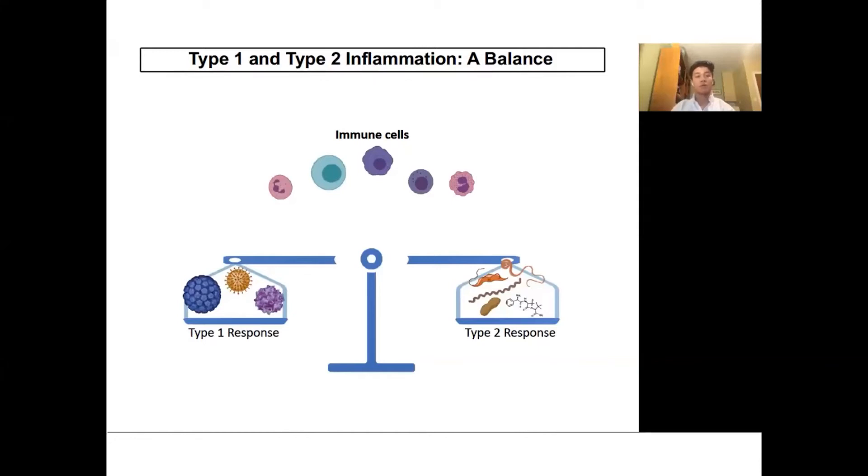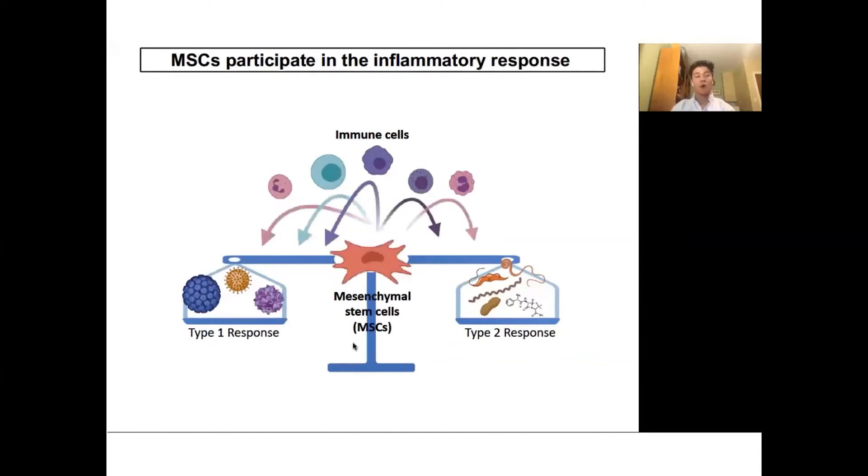While both responses are important, over-activation of either may cause further damage and interfere with organ function, so a proper balance is required. Prior work from our lab shows that mesenchymal stem cells, or MSCs — adult stem cells present in most tissues — are critical in determining the prevalent type of response through interacting with immune cells. However, the mechanism by which this occurs is unknown. In mice, we discovered that the removal of a factor from these MSCs, known as TAC1, results in an excessive type 2 response.